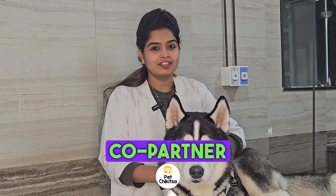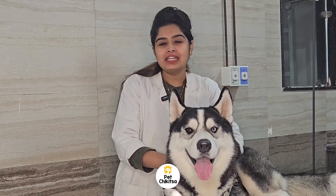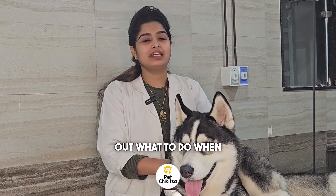Hi everyone, today for my video I'll be having my co-partner Jordan, a beautiful Siberian Husky, and he'll help me teach you what to do when there's dog nail bleeding at your home, which I know you must have encountered at some point in your life.